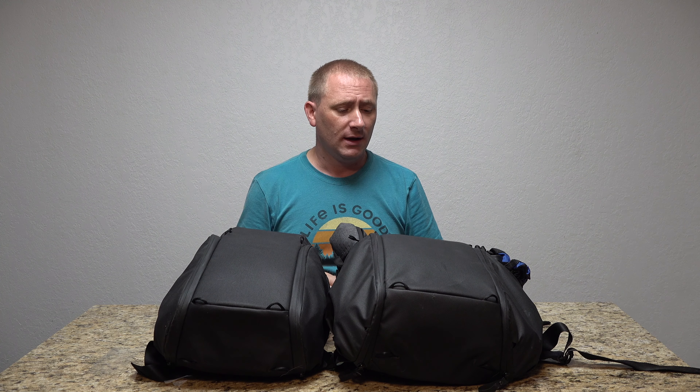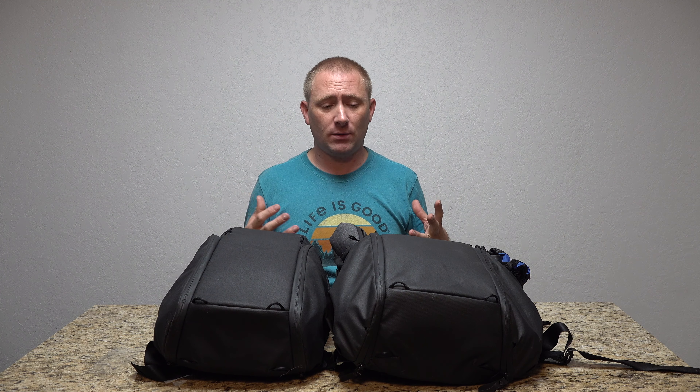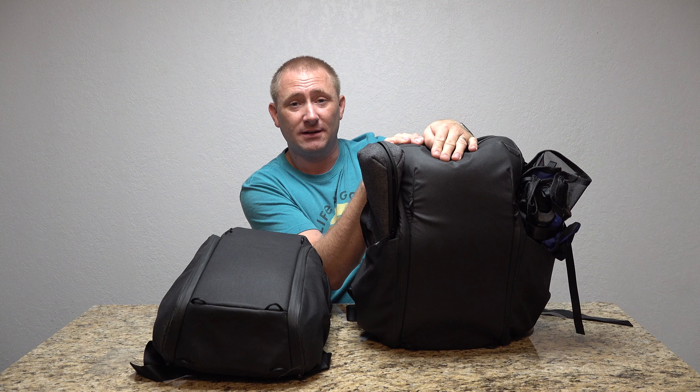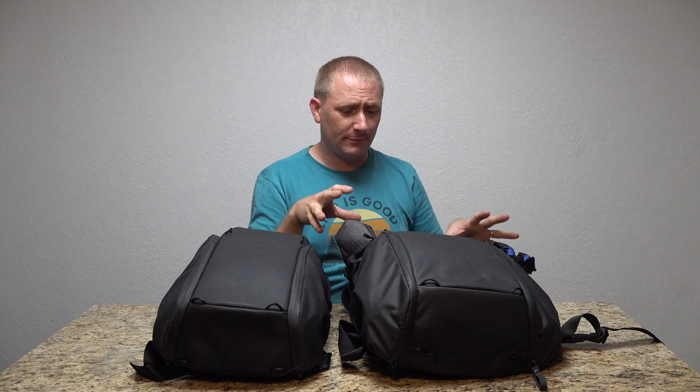They were willing to send me the 20-liter so I could look at the comparison between the two and see whether it would actually work. As long as you don't fill it to capacity, I think the 20-liter would work with most airlines too. You've got to look at the weights but also the size guidelines — it is a little bit taller than most of those guidelines, but if you don't fill it to capacity you can get a little bit of movement.